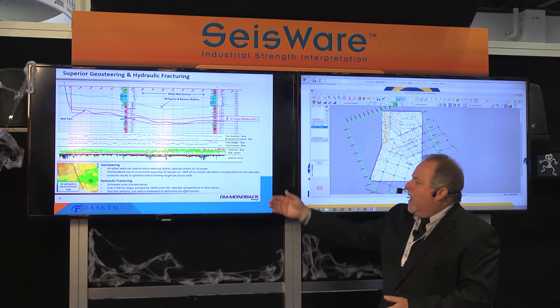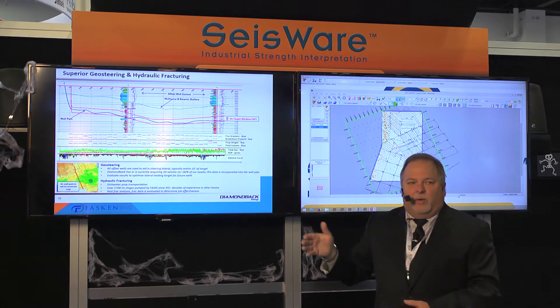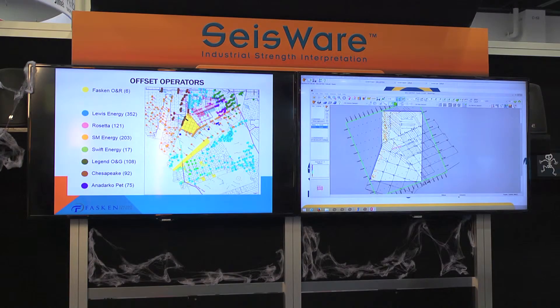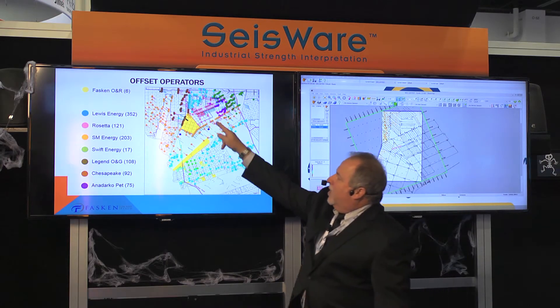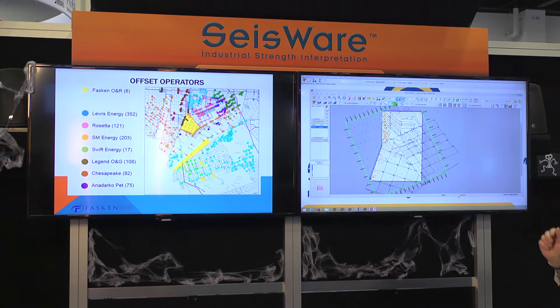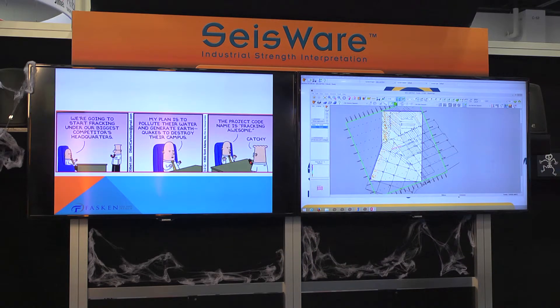Diamondback is a company that says they will not drill a well unless they have seismic over their deeper targets — over 90% of the acres they own have 3D seismic on it, and they use it to help steer. Jumping back to the Eagle Ford, you can see all these dots representing companies that have drilled around us, so we know how good our reservoir is.